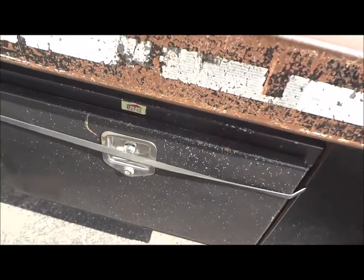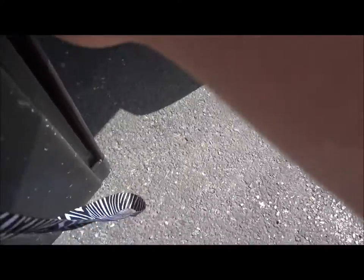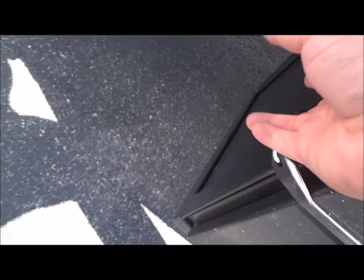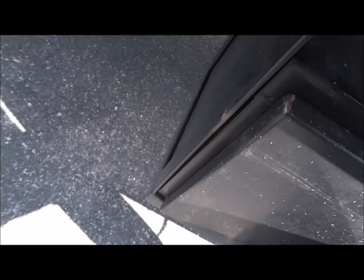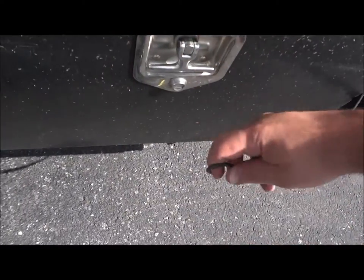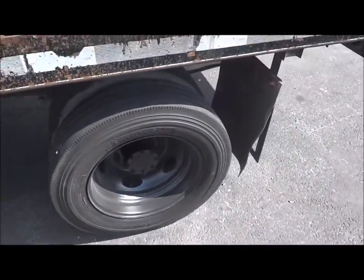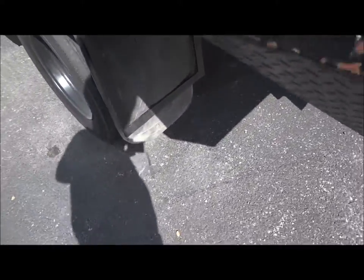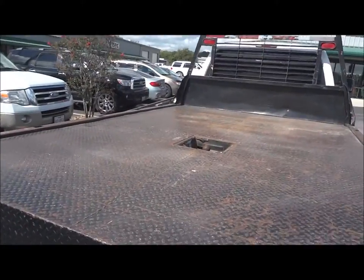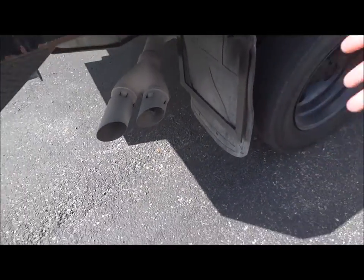It does have the tool box on the side rear. It is held up by a bungee cord because the latch is broken. It does have mud guards down there. Fifth wheel gooseneck hitch. I like that the mud guards are actually held by these metal plates so they don't flap around.